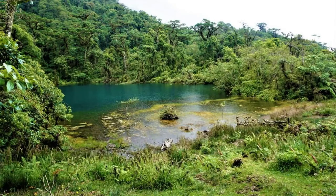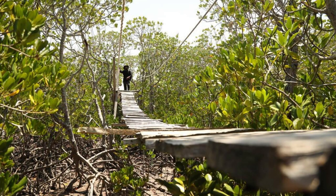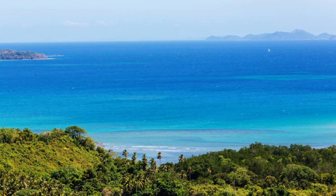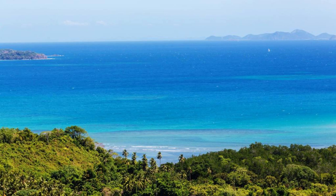Levera National Park. Explore the unspoiled beauty of Levera National Park, a protected area located on the northern tip of Grenada. Discover pristine beaches, mangrove forests, and coastal wetlands as you hike through this scenic landscape. Keep an eye out for diverse birdlife, including herons, egrets, and ospreys, as you explore the park's trails and viewpoints. Marvel at breathtaking views of Levera Beach and the neighboring islands from atop the park's rugged cliffs. Levera National Park is a sanctuary for nature lovers and outdoor enthusiasts.